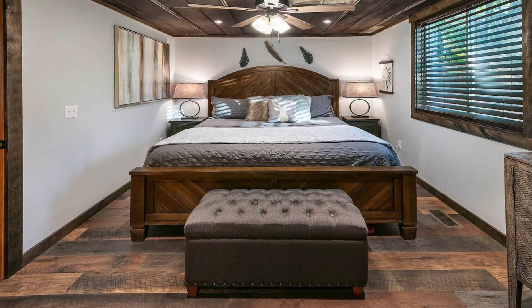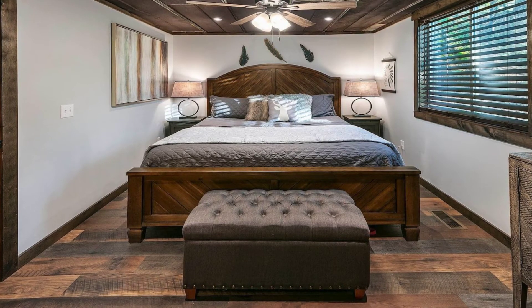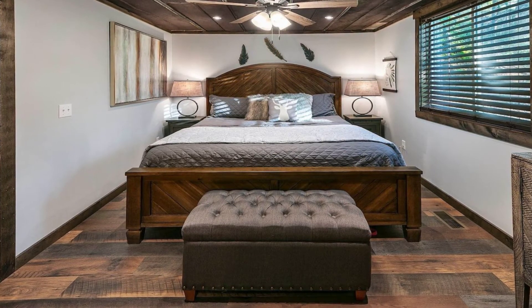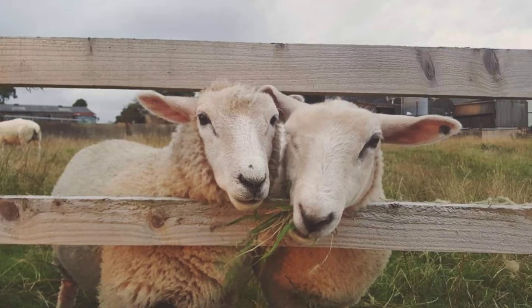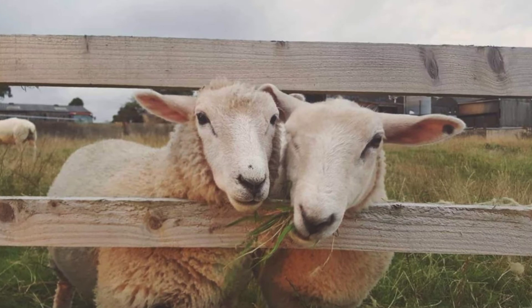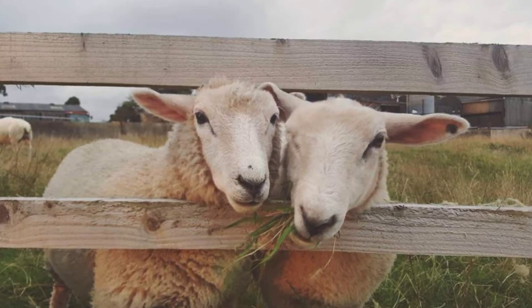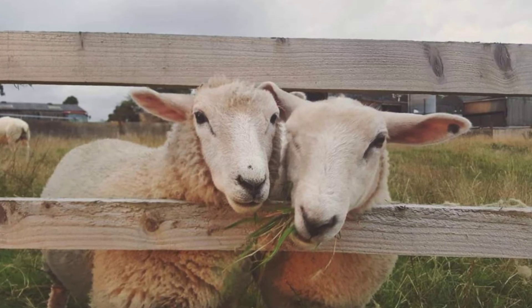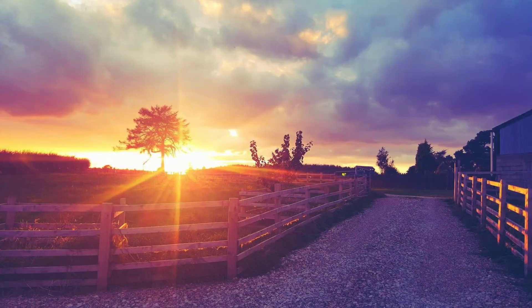The outside space has a raised wooden decking area with a roof, comfortable cushioned seating, and a coffee table that looks out onto a great view of the farm and the forest. There are rolling fields with cattle and sheep grazing. The decking area also has a gas barbecue. The cabin building also has its own garden area and gravel private parking.